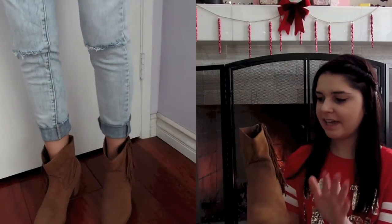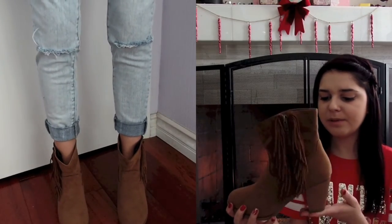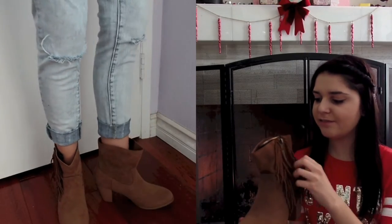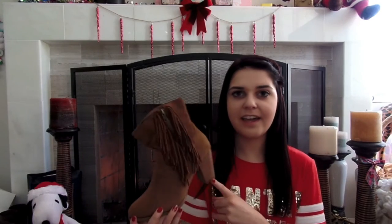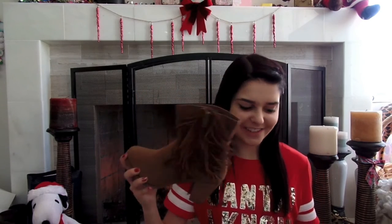And then I got another pair of shoes — again, I totally forgot I asked for these but I'm so excited. They're a tan pair of ankle booties with a little bit of a heel and fringe on the side, which I think is so cute. I have been wanting ankle booties forever, so I'm so excited to wear those.